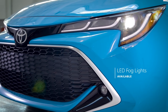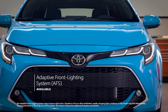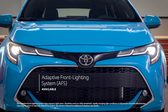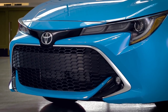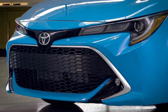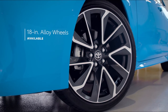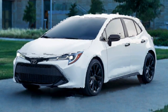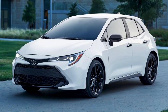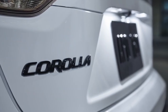The XSE kicks it up another notch with standard LED fog lights and an available adaptive front lighting system that adjusts to the current driving conditions. This top-tier grade also offers a chrome-finished grille surround up front, as well as large 18-inch machined finish alloy wheels for that assertive look. Meanwhile, SE Nightshade Edition is designed for style, with its front lower grille surround and black exterior accents, including a black Toyota emblem and badges.